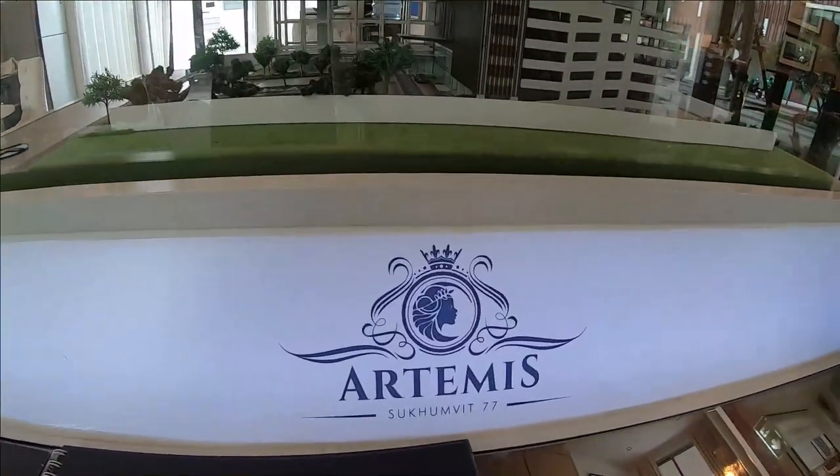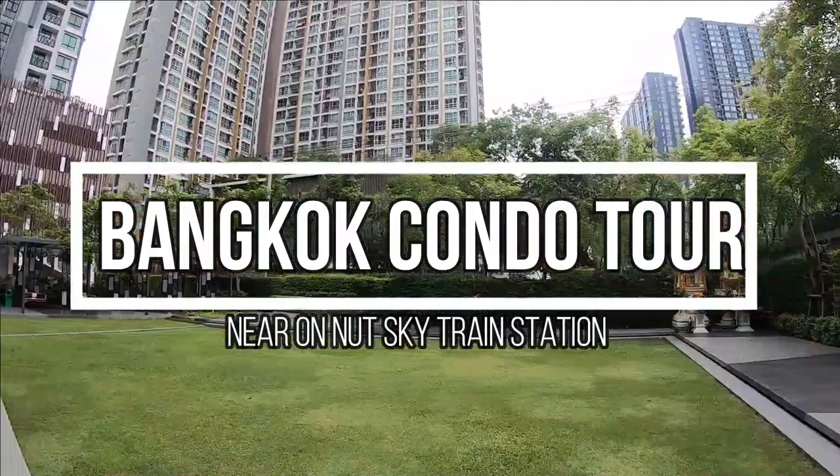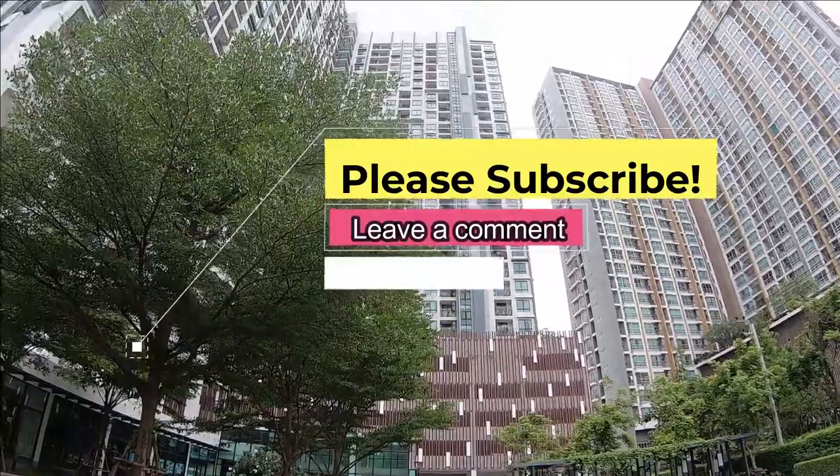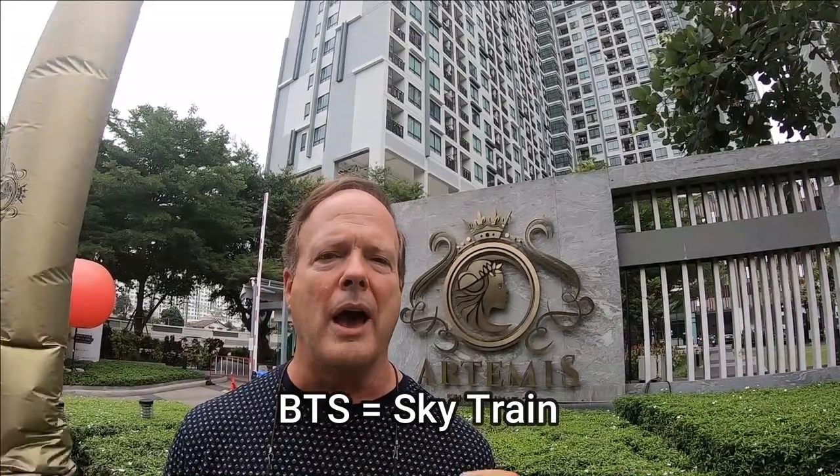Hey guys, welcome to Bangkok. We are going to show you some condos here for sale and also for rent. This place is called the Artemis Condominium. It's about a 10-minute walk from the BTS, and we're going to have a good friend of ours named Julian Glasser take us through. Julian is a real estate agent and also a fellow YouTuber, and we're going to show you three or four condos here at all different price ranges. See you inside.